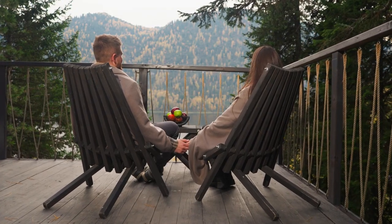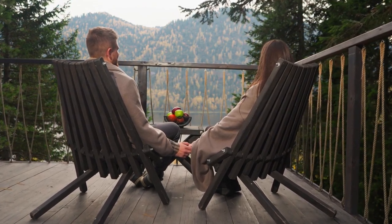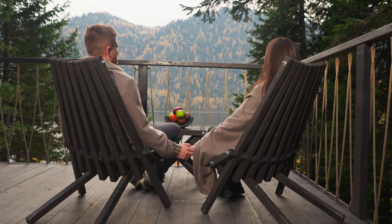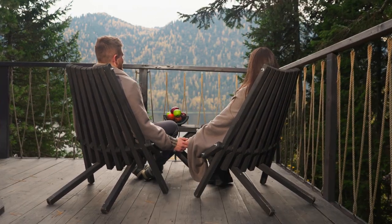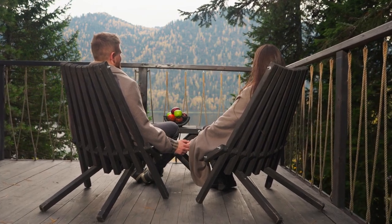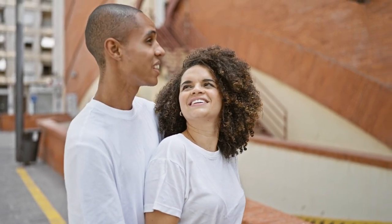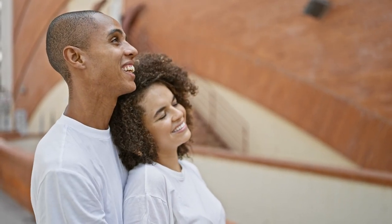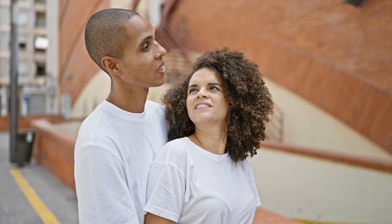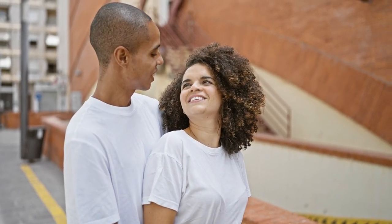The London Eye's capsules offer a cozy and intimate setting for couples to enjoy each other's company while taking in the stunning views. With a limited number of passengers per capsule, couples can have a more private experience as they share this special moment together. Sharing a romantic ride on the London Eye creates lasting memories — it's a unique way to celebrate a special occasion such as an anniversary or proposal, or simply to enjoy a romantic evening together in one of the world's most iconic cities.